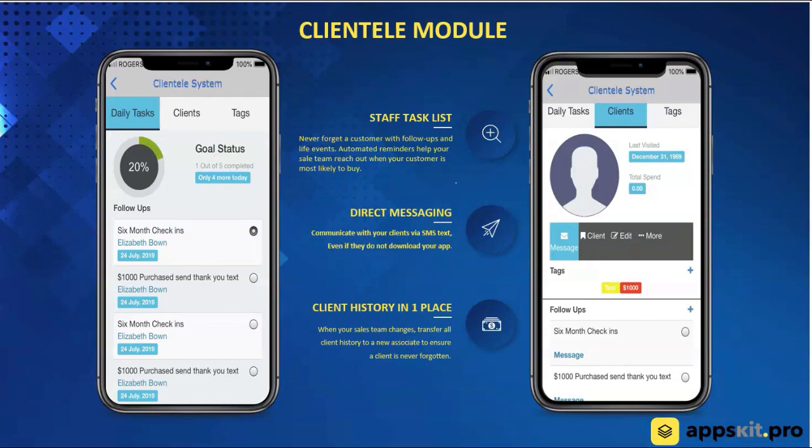This feature just went live — it's called the clientele module. This allows staff — these are screens that only staff members would see — to create automated follow-ups, track their to-do list, and add clients manually right from their own screens without the client ever having to download the app. You're also able to send images and videos right through the system to your clients. This system is based on SMS, so text messaging — not push notification. This system works 100% of the time. When you send a client a text message, it is opened, so you know your messages are getting seen and read.